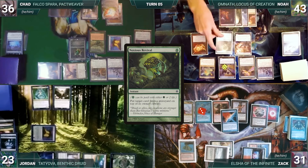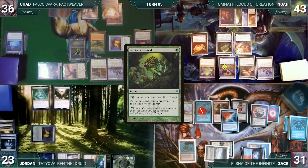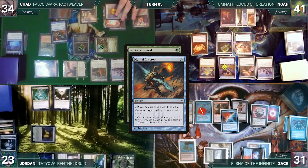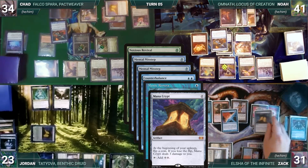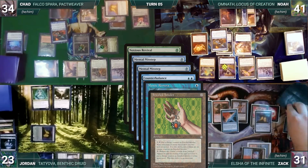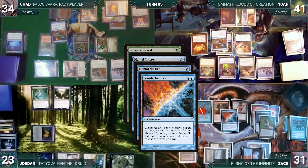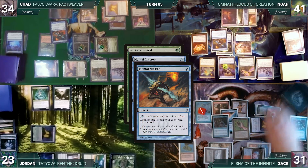During Noah's upkeep, he lets his Remora die, then pays two life to cast Noxious Revival targeting Fluster Storm in his graveyard — Remora and Esper trigger; Zach and Chad draw. In response, Chad pays two life for Mental Misstep targeting Revival — Esper and Remora trigger; Zach draws and Chad pays for Esper. In response, Noah pays two life for his own Mental Misstep targeting Chad's — Counterbalance and Remora trigger. In response, Zach casts Mana Crypt from his library through Elsha — both Espers trigger and Chad and Noah draw. Zach casts Jeweled Amulet through Elsha — Shredder triggers and Noah connives Ragavan Nimble Pilferer, giving Shredder a counter. Zach draws from Remora, then casts Rhystic Study through Elsha. Zach ignores Counterbalance; misstep counters misstep; Noxious Revival resolves — Noah puts Fluster Storm on top of his library.